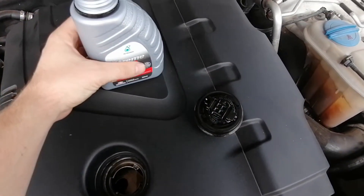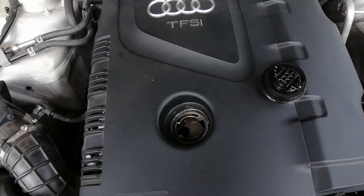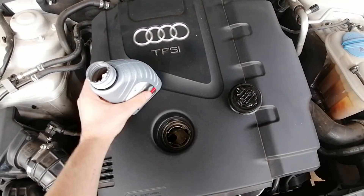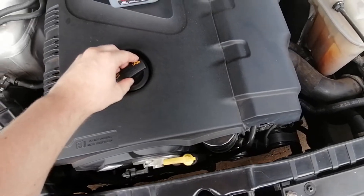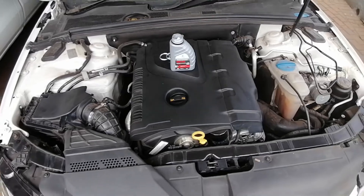I'm going to take a sniff of the oil, and let me tell you — it definitely smells like fuel. I've noticed that when the engine is cold, you can smell the fuel much better. As soon as the engine is hot, you don't smell the fuel straight away.